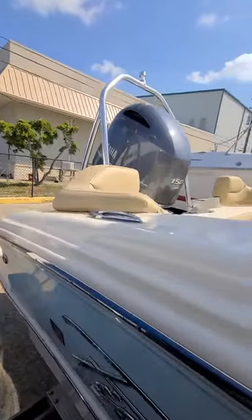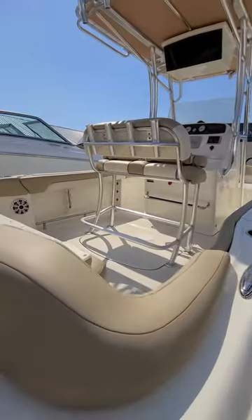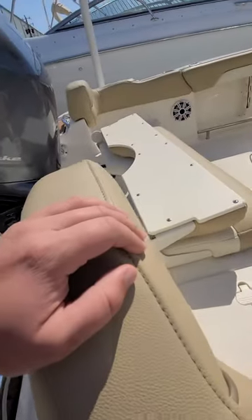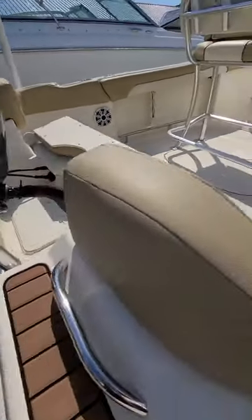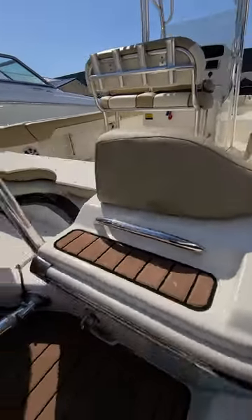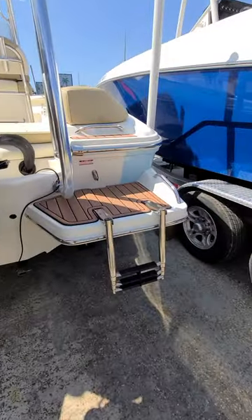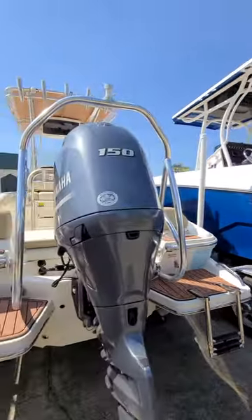Real cool lines on this boat — got a nice bow flare on there, sharp entry point. You can see the backrest of this seat folds away, so it's fairly accessible coming out here, a little bit of climbing involved. Got a 150 Yamaha four-stroke on there, swim platforms on either side, ski tow bar.